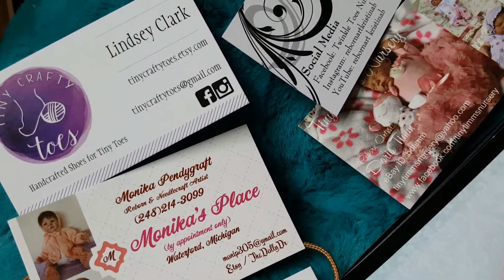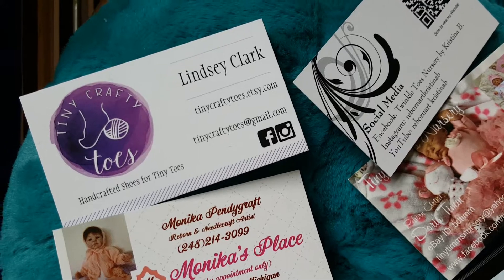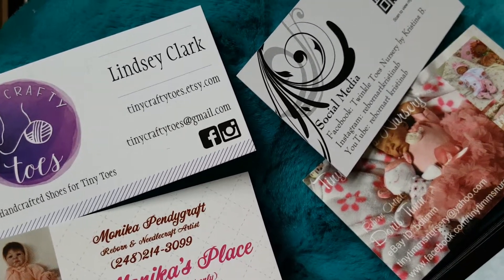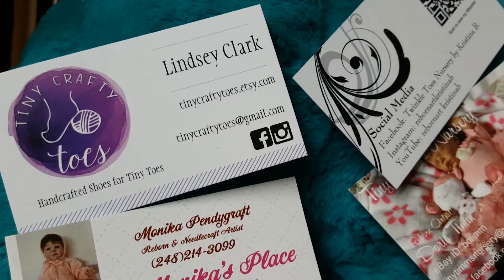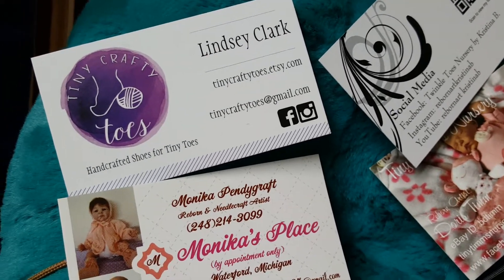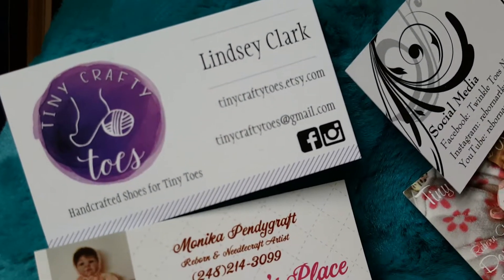It fits Twin B and Twin A perfectly. I almost said his name, which I can't say yet because I still need to do a name reveal — I'm figuring out how to do that. I kind of want to do a little artsy video, but we'll talk about that later. It fits him really well, so check Lindsey Clark out on Etsy because her stuff is very reasonably priced and very nice quality.